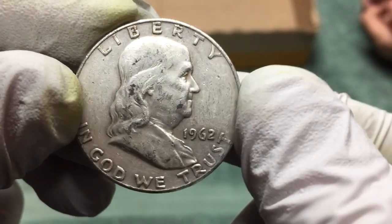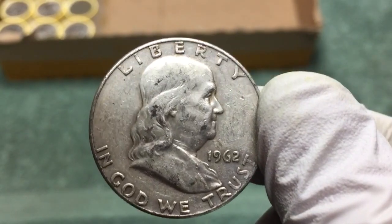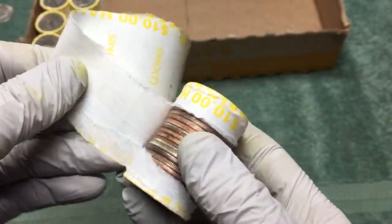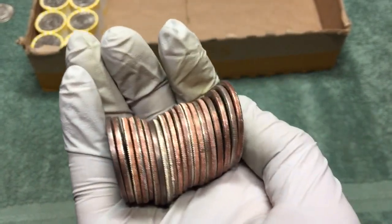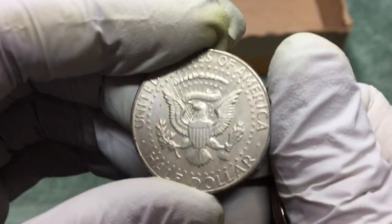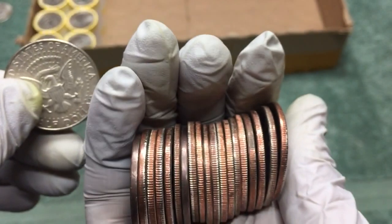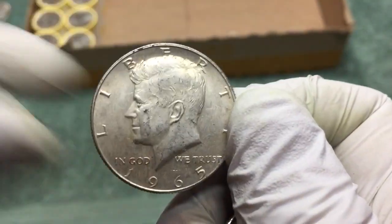Second box, hopefully got about 15–16 rolls left, hopefully we'll find some more. A few rolls after that Franklin, got another one here — not another Franklin, looks like a 40 percenter. Yeah, 1965 — awesome! I think that's it, hopefully get a few more out of here.